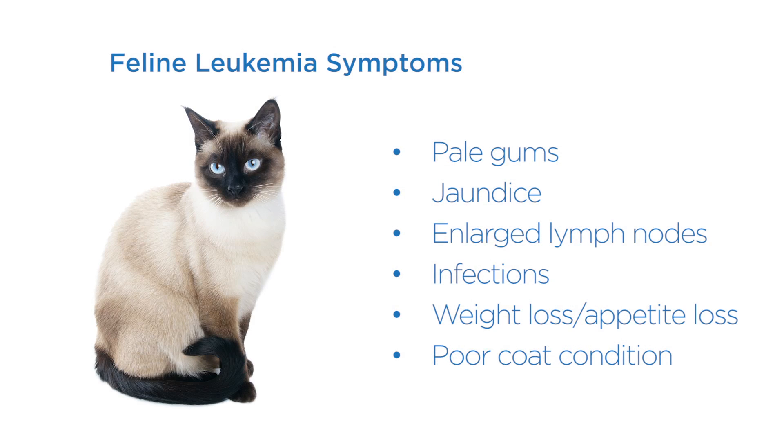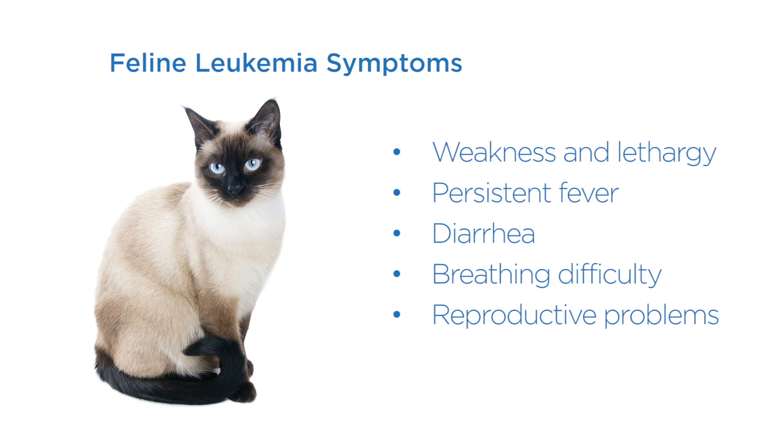Symptoms of feline leukemia to look for: pale gums, yellow color in the mouth and whites of the eyes, enlarged lymph nodes, bladder, skin, or upper respiratory infections, weight loss and/or loss of appetite, poor coat condition, progressive weakness and lethargy, persistent fever, diarrhea, breathing difficulties, and reproductive problems.